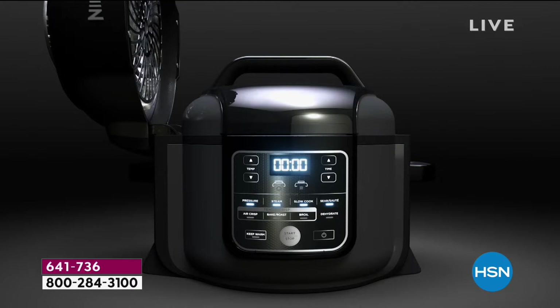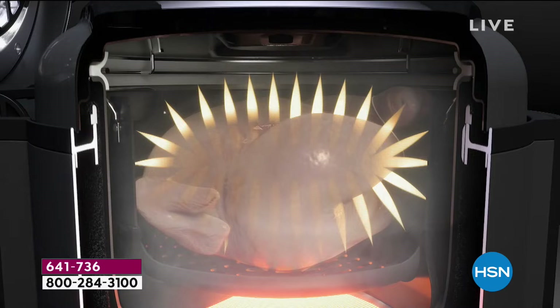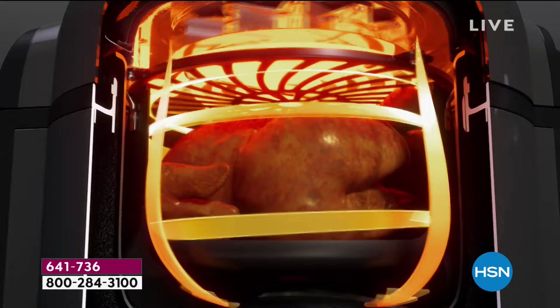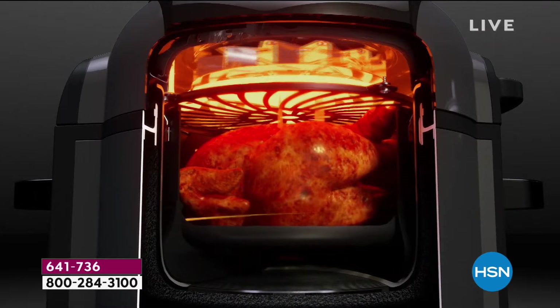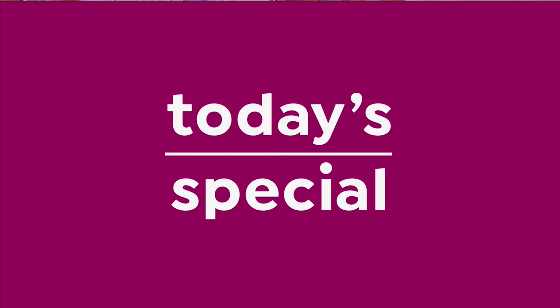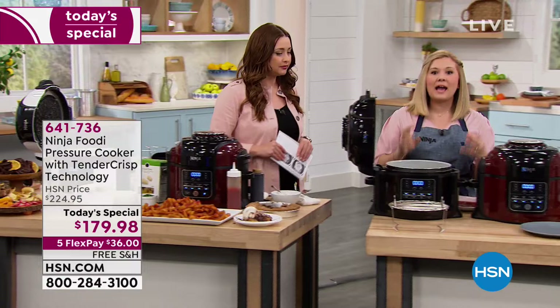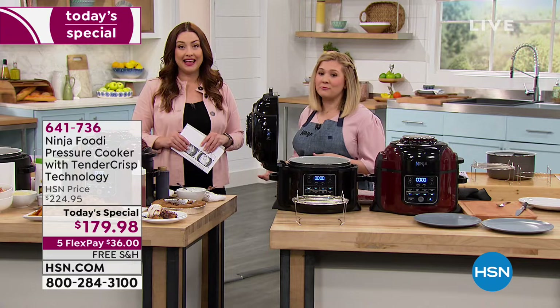The pressure cooking lid super-heats liquid to steam, infusing moisture and flavor throughout the food, cooking up to 70% faster than traditional cooking methods. Then you swap the top to the convection lid and that's going to crisp every corner of your food — every piece of chicken skin nice and crispy. In addition to cooking a full chicken for dinner, you can use things straight from your freezer, leveraging pressure cooking and tender crisp technology to create different textures in one pot from frozen.